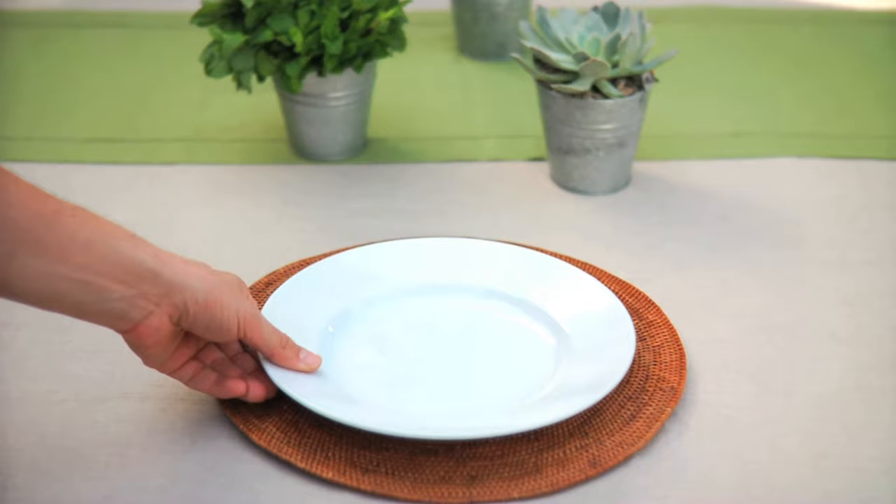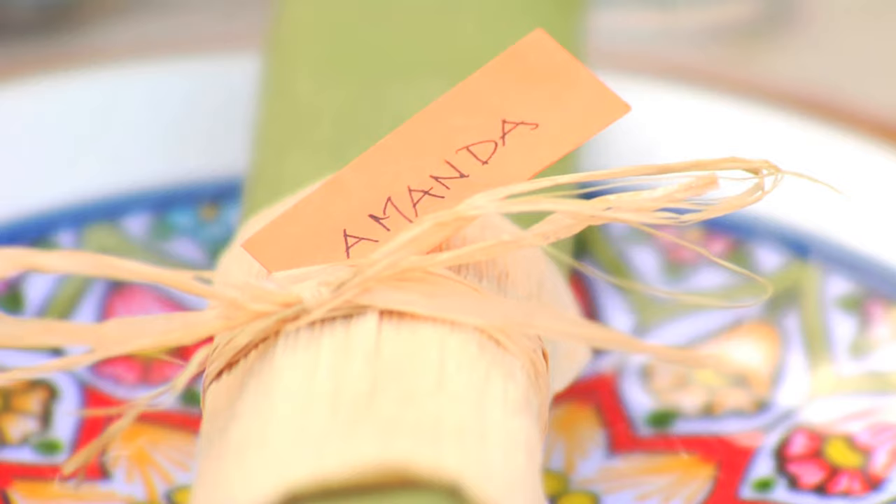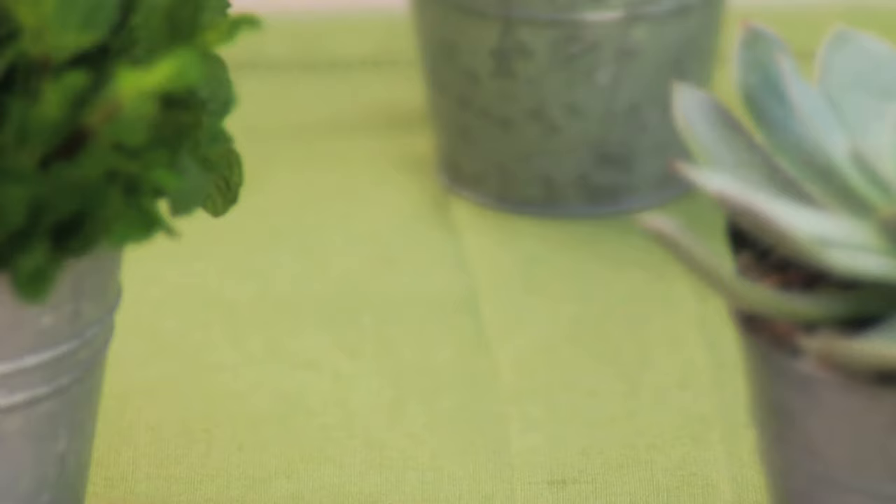I like mixing the natural texture of the placemat here with the bright patterns of the Talavera collection. For the napkin ring, I used a corn husk to complement the overall theme and double as a place card.